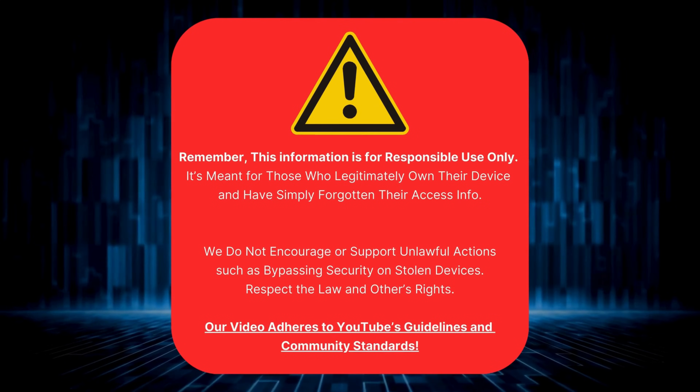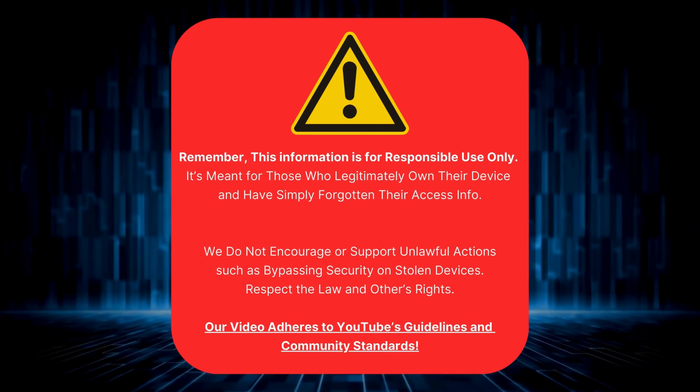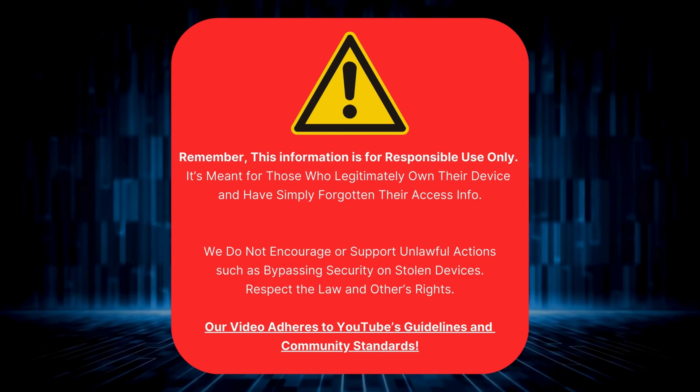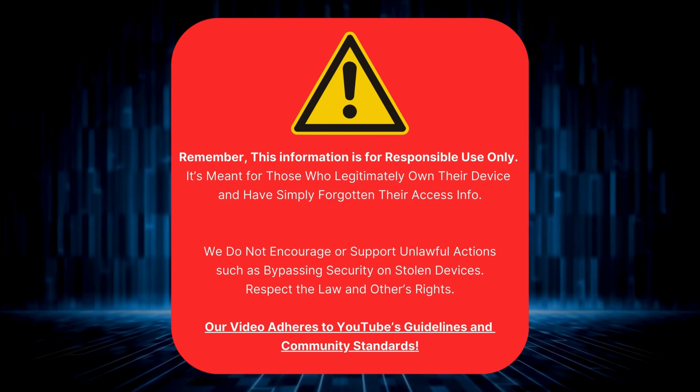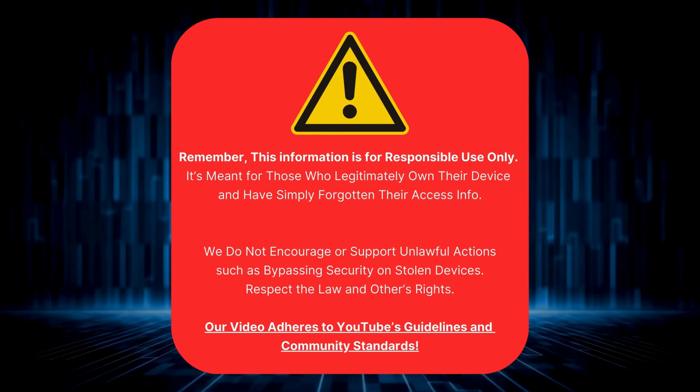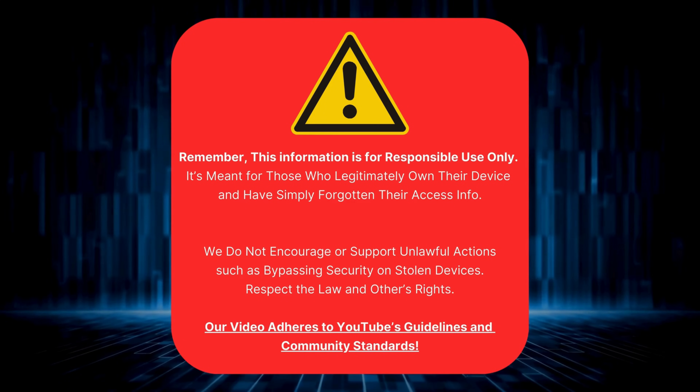Quick heads up, folks. This video is only for those who truly own their device and just can't remember their login details. We're here to help you, not to assist anyone in doing anything shady like unlocking stolen devices. Let's keep it legal and respect each other's rights. As always, we follow YouTube's standards and guidelines.